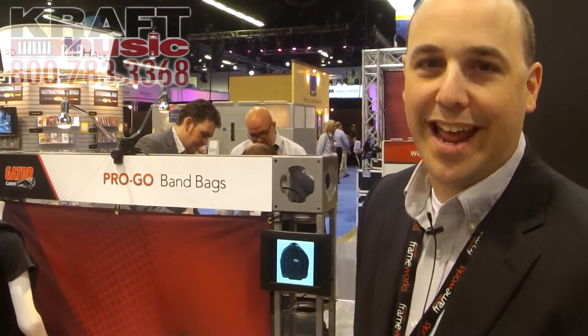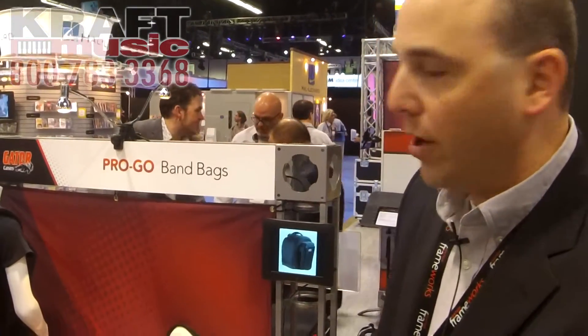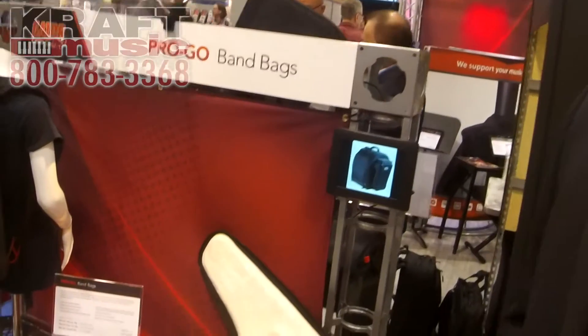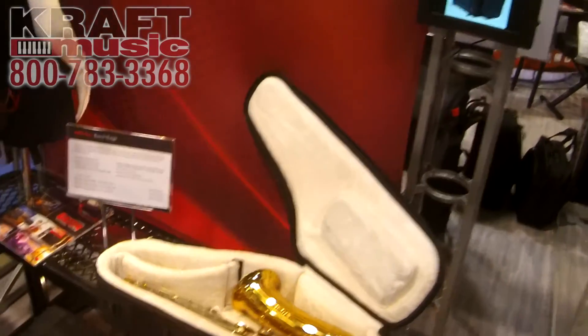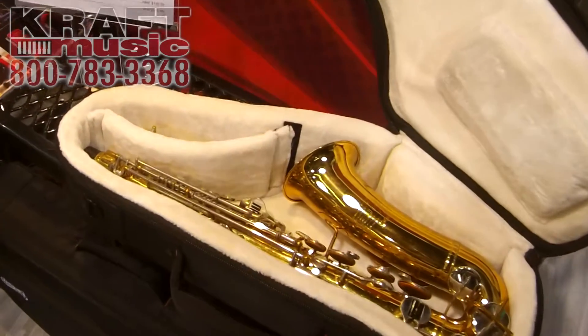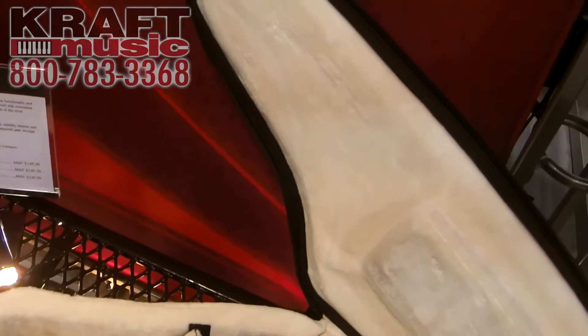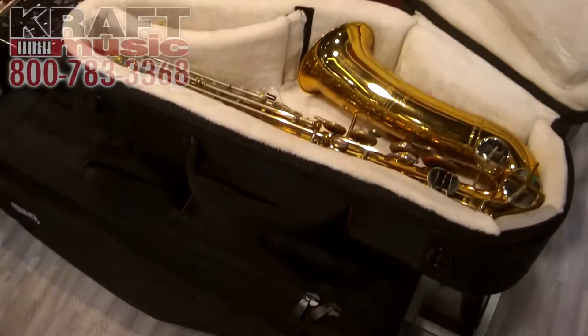Hi, Rob Garofalo from Gator Cases here with Kraft Music at NAMM 2015, showing the new addition to our ProGo series here at Gator Cases. These are our ProGo Band Cases. We're taking that ProGo feature set that's so popular on our guitar cases and expanded it to new instruments including band instruments. We have an alto sax case, a tenor sax case, a trumpet case, and the new ProGo snare backpack as well.